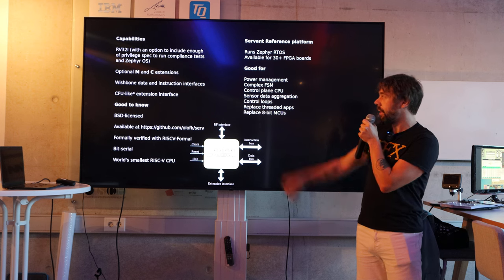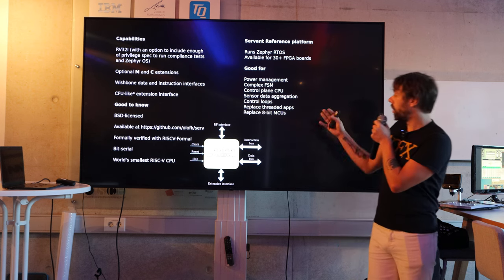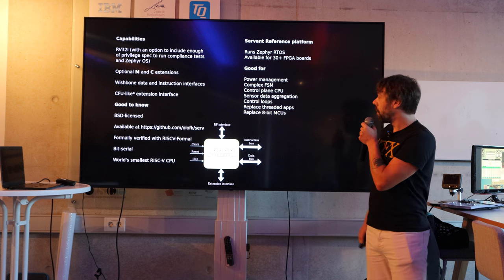It's a RISC-V CPU, has some optional extensions, a data bus, instruction buses, and a support extension interface. It has a simple reference platform called Servant, which runs Zephyr OS, and it's available for lots of FPGA boards.